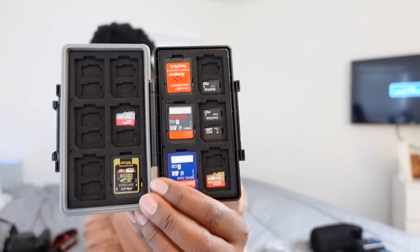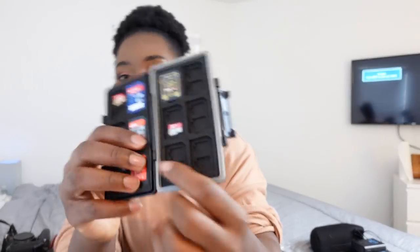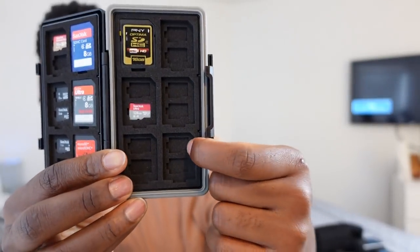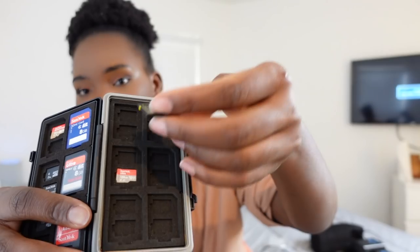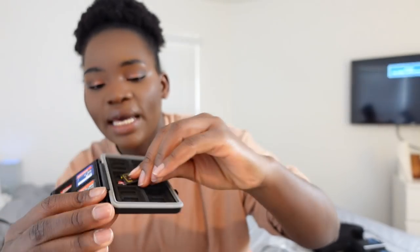We have different memory cards — our internal memory cards go from 8GB to 128GB, and our external memory cards go from 250GB to 5TB. I have this card holder that has small spaces for tiny memory cards, and you can place a bigger card alongside a smaller one.